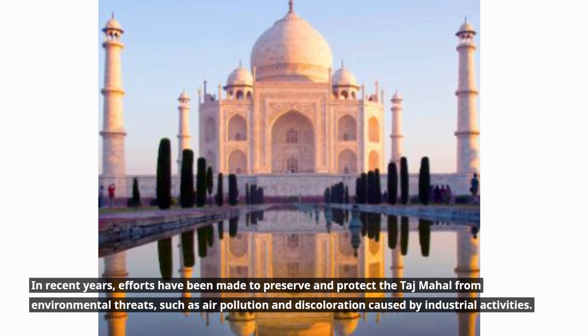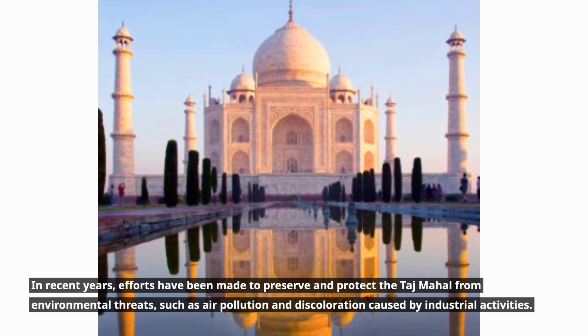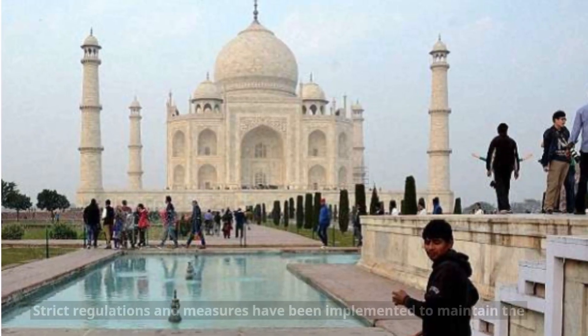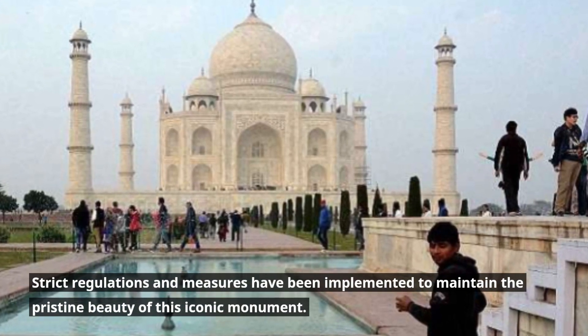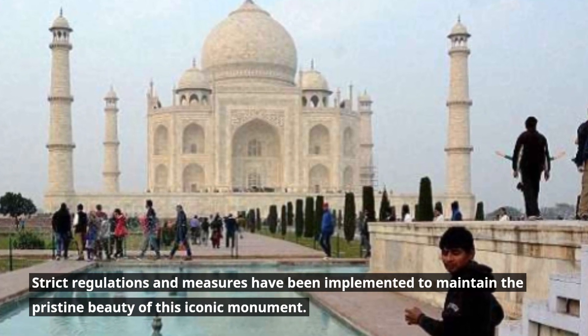In recent years, efforts have been made to preserve and protect the Taj Mahal from environmental threats, such as air pollution and discoloration caused by industrial activities. Strict regulations and measures have been implemented to maintain the pristine beauty of this iconic monument.